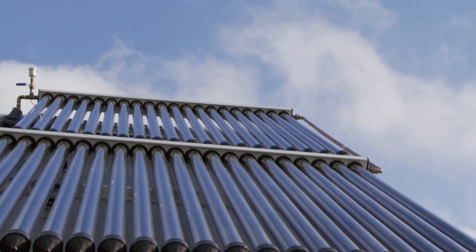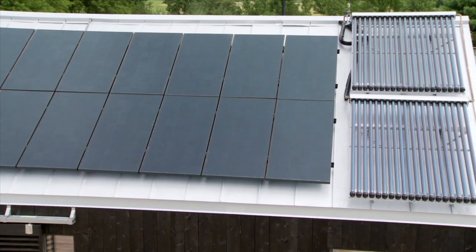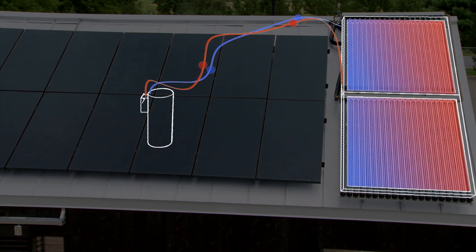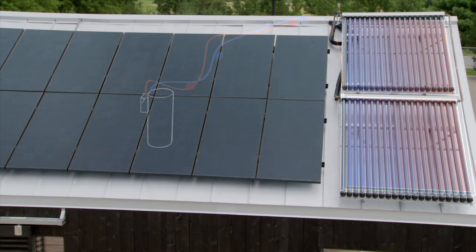The solar thermal system is comprised of two arrays of 20 vacuum insulated tubes. The solar hot water can increase the water temperature by around 50 degrees, so during the summer we will not have to electrically heat our water supply.